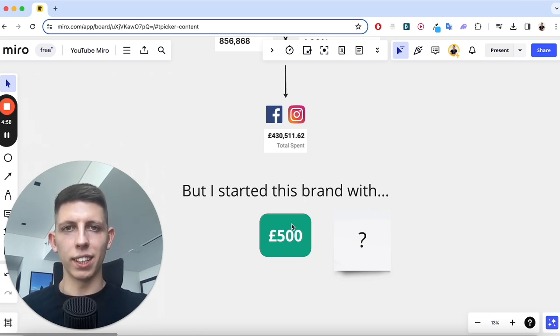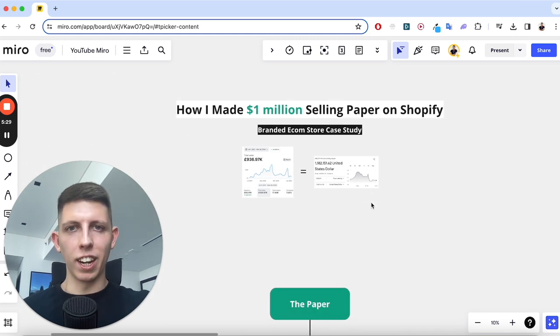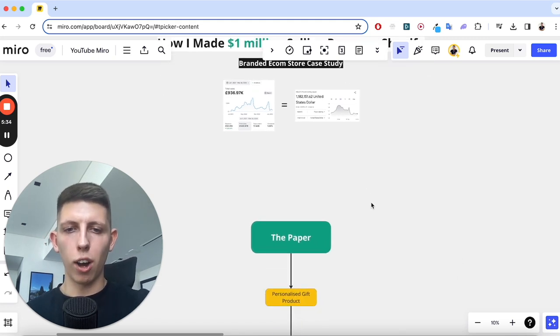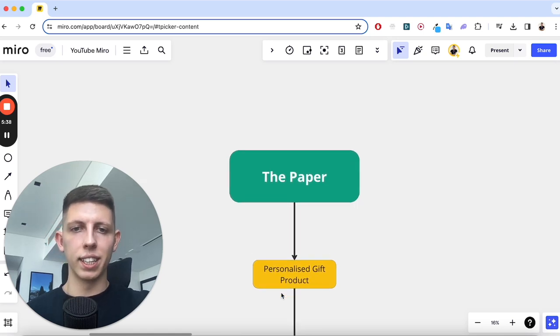So how do you connect those two dots? That brings me to the second point — the paper. Our product was a personalized gift product, and it was actually just made of paper. Our costs were extremely low.